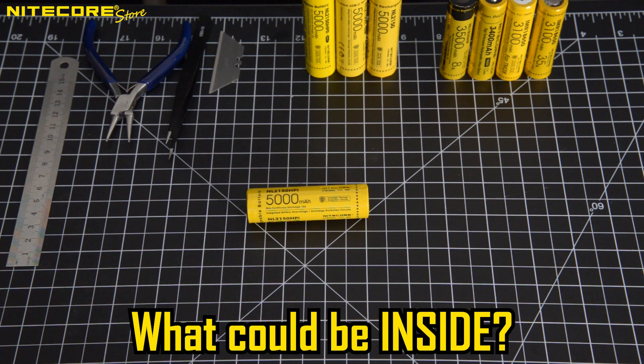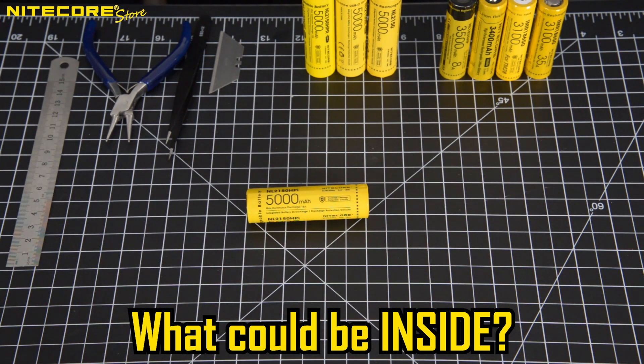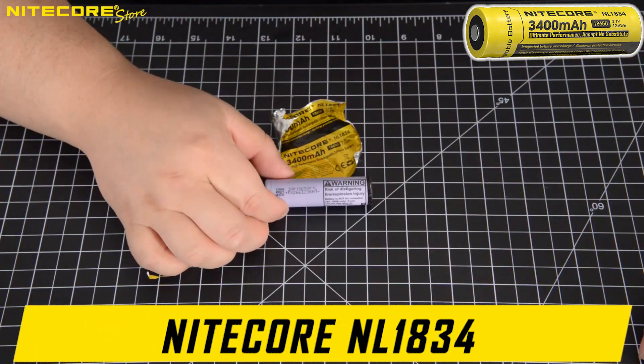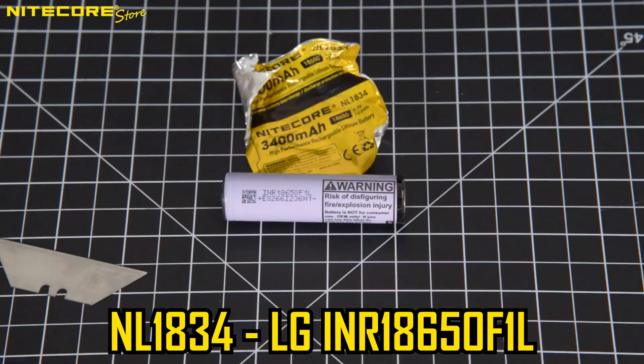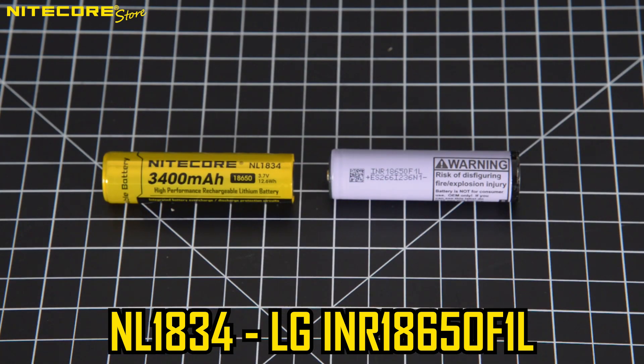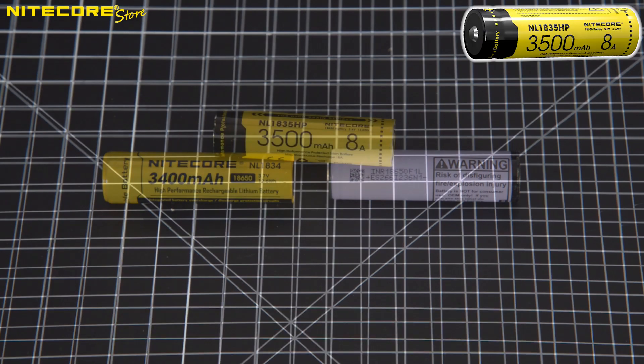So, let us take apart some of the most common Nitecore batteries and see what we find inside. First, inside the Nitecore NL1834 we find the LG INR18650 F1L. The NL1834 is Nitecore's flagship high-capacity standard 18650 that you can find in almost all our flashlights, and is an excellent upgrade for any flashlight that takes a protected button-top battery.